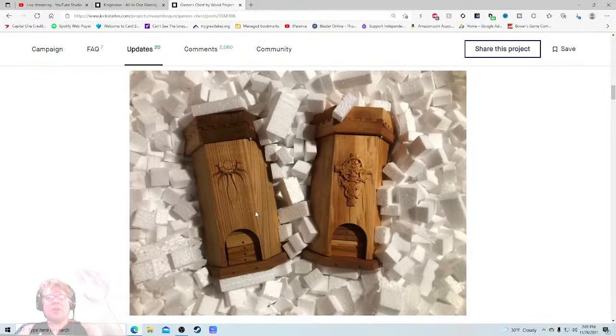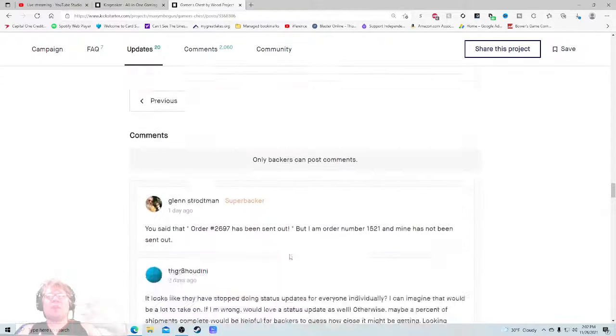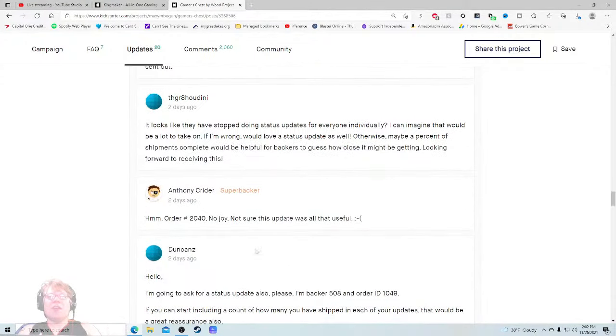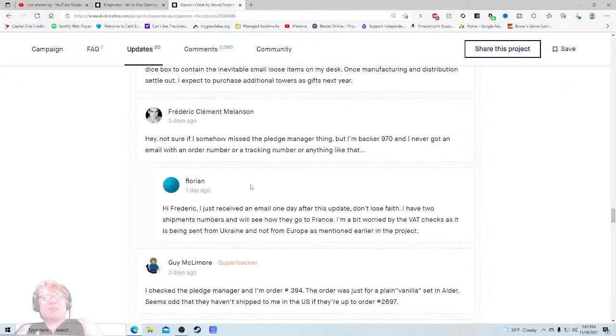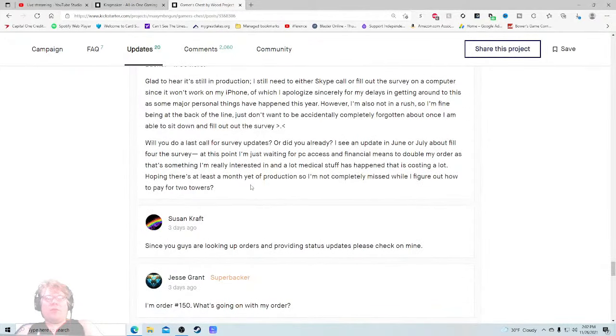Wow, that looks really good. Let me get to the updates — people getting their stuff. It says that order has been sent out, but I am an order and mine has not been sent out. Looks like they've stopped doing status updates for everyone individually — I can imagine that would be a lot to take on. They're not responding to any of these. I'm seeing people asking for status updates — oh no.